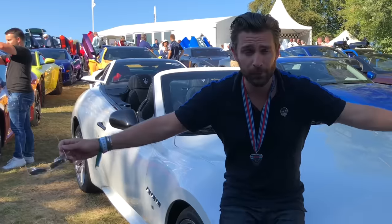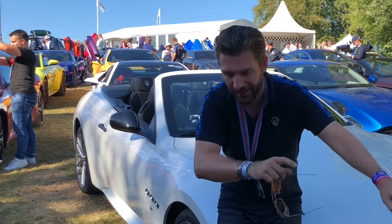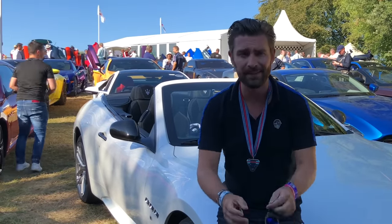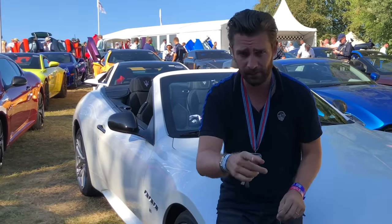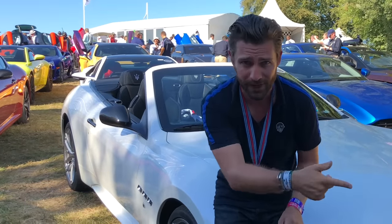Oh man. So our time at the world's greatest car park has come to an end. We now all stack up and go back down the hill, and then we're going to rendezvous back at the Maserati stand. Let me just tell you something — 460 horsepower never felt so cool.